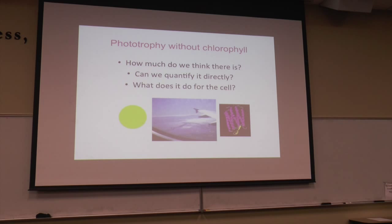The questions we wanted to answer related to phototrophy without chlorophyll are: how much do we think there is, based on available data? Can we develop a method to quantify it directly — not just based on gene abundances, but something we can see? And what does it do for the cell? People have been studying microbial rhodopsins for a long time. They pump protons, contribute to the proton motive force, and cells should have more ATP and grow faster — but actually it's very hard to see a phenotype in cells that have rhodopsin.